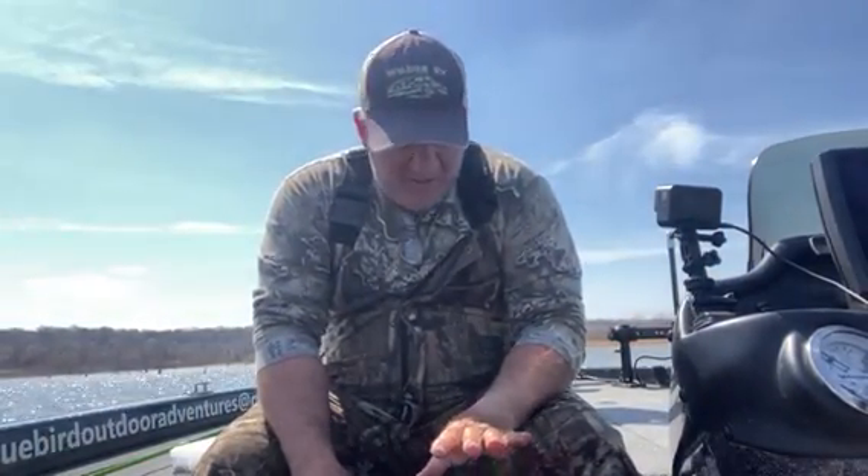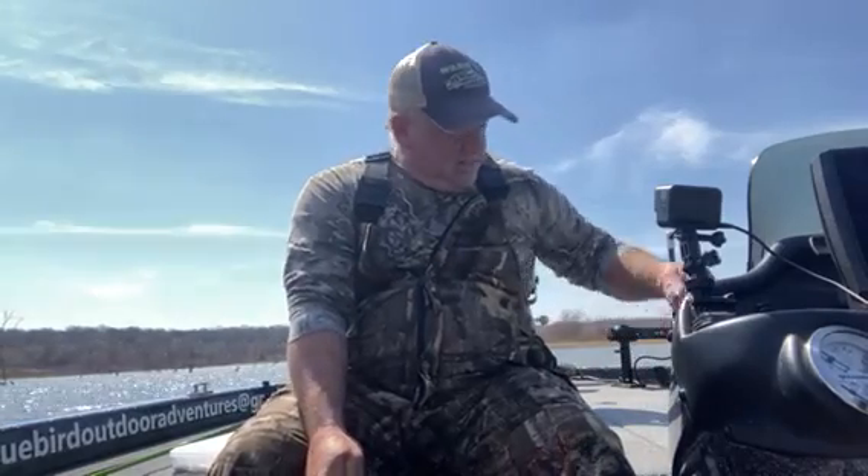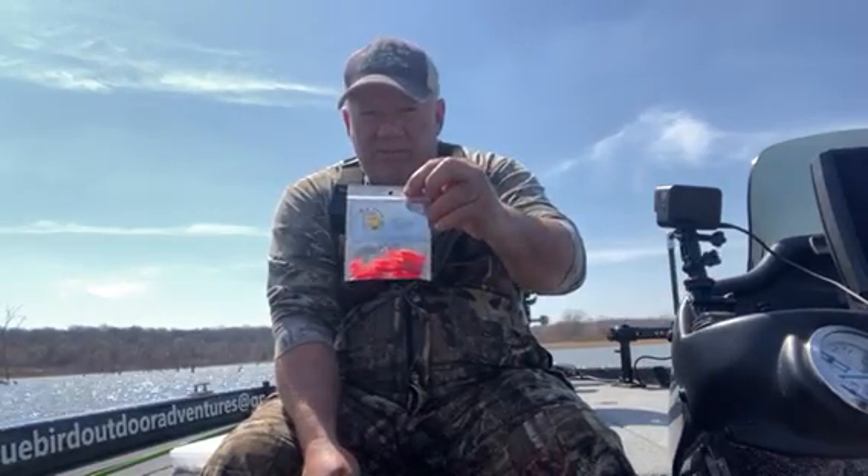Welcome back everybody. Mark with Bluebird Outdoor Adventures. Out here this morning doing some testing on some baits a new company sent me — some tube baits. Their company's called Old Blue Tackle, they're in Roach, Missouri. I'm out here up on the Grand Arm about halfway back in a cove, and I'm trying out some colors that he sent me.